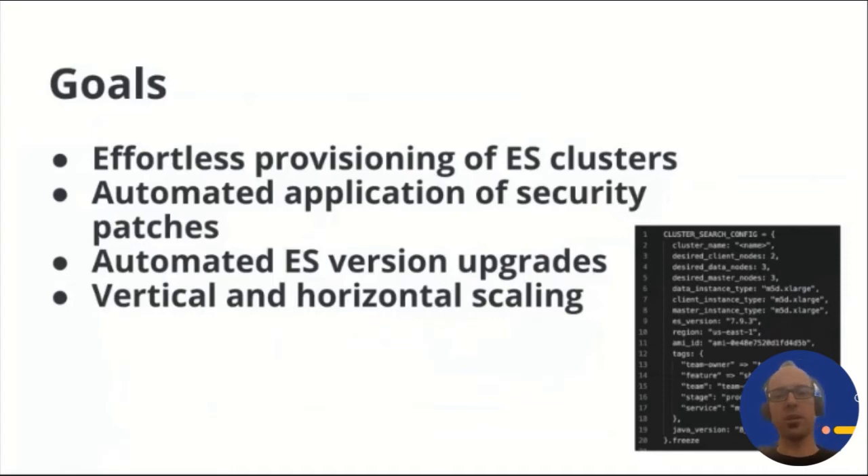Secondly, the platform should take automated care of some of the most expensive operations on an Elasticsearch cluster. The costliest in terms of engineering time is certainly making sure your infrastructure is up to date with the latest security patches. This type of work frequently occurs in infrastructure maintenance and has almost nothing to do with actual product workings — time spent on it can be considered dead time for product-facing features.